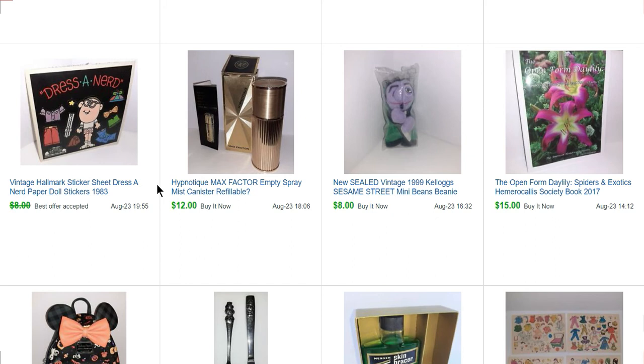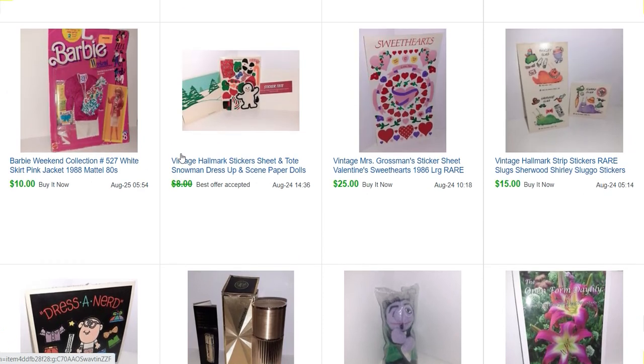This is one little sticker mod from a strip. These are the types of stickers you'd buy at Hallmark or stores where you could buy stickers off the roll — each one was like 35 cents. Sticker collectors call those mods — M-O-D. This is one mod of the Dress a Nerd paper doll stickers from Hallmark, and that sold. Then three mods of Hallmark slug stickers — Shirley Sluggo, Sherwood Slug — those sold for $15.